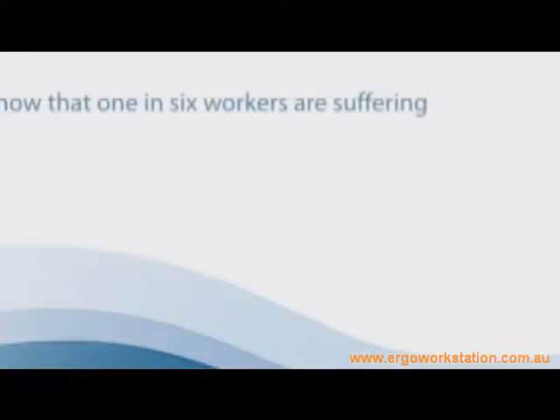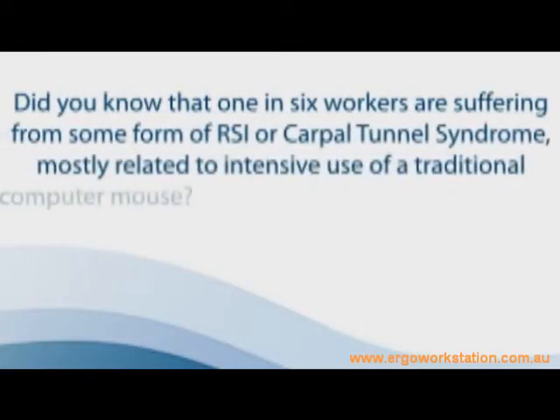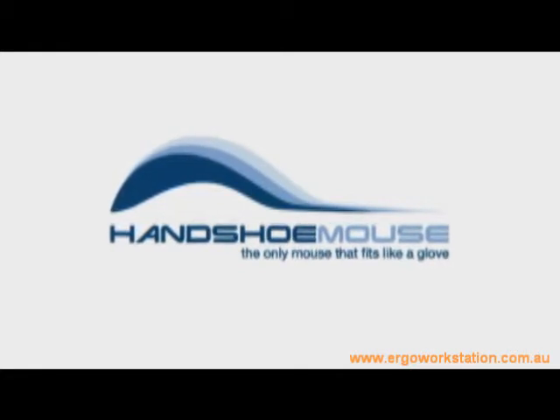Did you know that one in six workers are suffering from some form of RSI or carpal tunnel syndrome, mostly related to intensive use of a traditional computer mouse? Welcome to the home of the truly ergonomic computer mouse: the handshoe mouse.